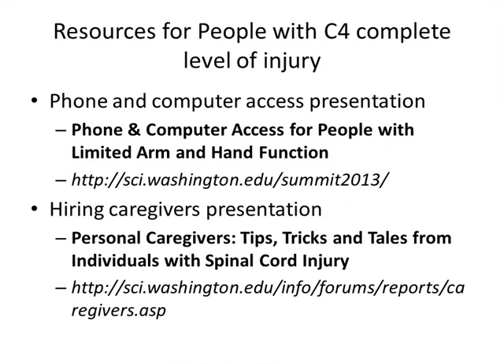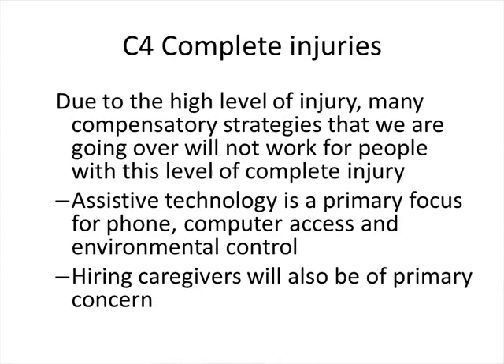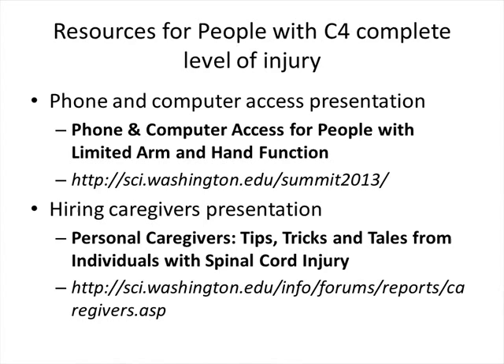I wanted to give two resources for C4 complete injury people: a phone and computer access presentation on the website, and a forum video for hiring caregivers. The options we're going to cover tonight are adaptive equipment and tools, splints, exercise, neuromuscular electrical stimulation, and surgical interventions. Beth is going to kick us off with adaptive equipment and tools.